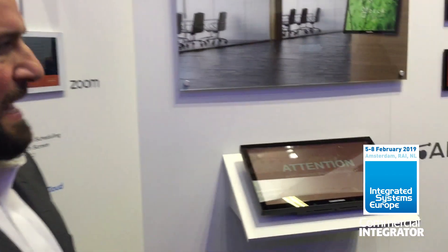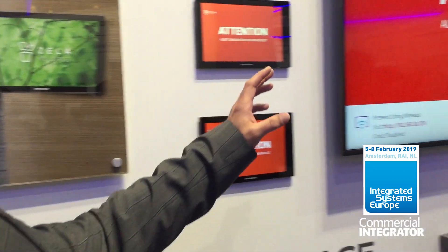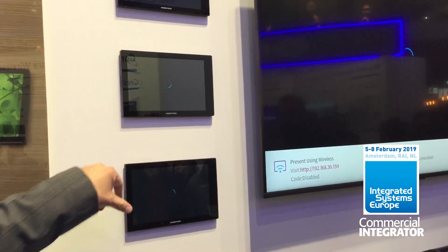Our partnership with AppSpace continues to expand. What we're showing this year is not only the ability to run AppSpace signage in the background, but also the ability to run it on the scheduling panels.